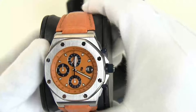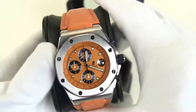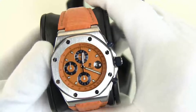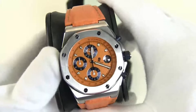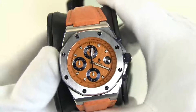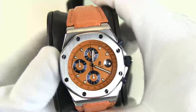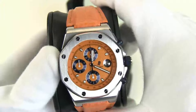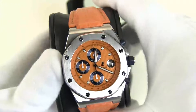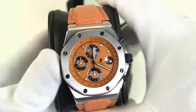This is reference 25-770ST, housed in a 44 by 14.4 millimeter case. This particular watch came to the market in 2003, and it contains the caliber 2226/2824-0 movement, which is a venerable workhorse of a movement for Audemars, and I think one of the best chronograph movements anybody's ever put in a watch case.